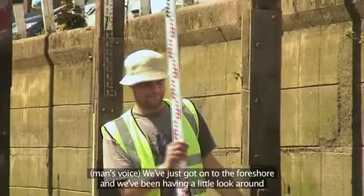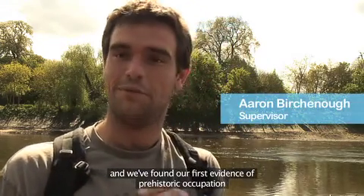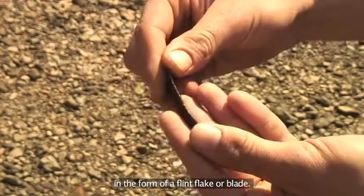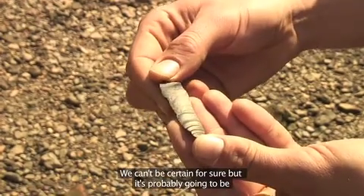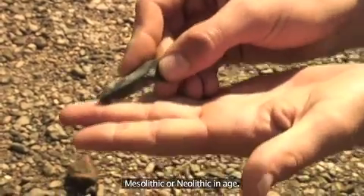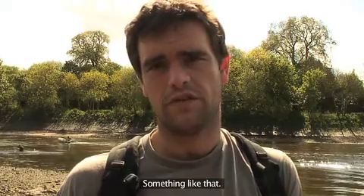We've just gone to the foreshore and we've been having a little look around and we've found our first evidence of prehistoric occupation in the form of a flint flake or blade. We can't be certain for sure but it's probably going to be Mesolithic or Neolithic in age — somewhere between 8,000 and maybe 3,000 BC, something like that.